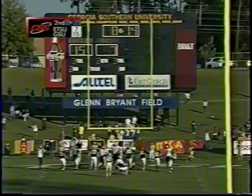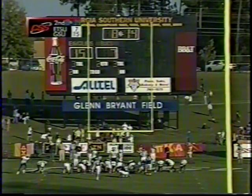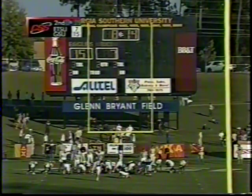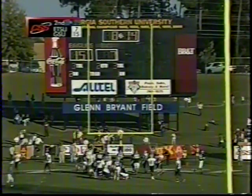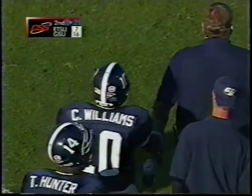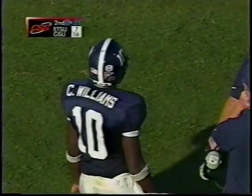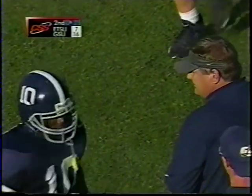On a 10-play drive going 74 yards, a mark of a good team is how it responds after being scored on, and they certainly answered the bell there. The point after is up and it's good — Georgia Southern has gone back out in front and now leads 16-7 over East Tennessee after that one-yard plunge by Chaz Williams.